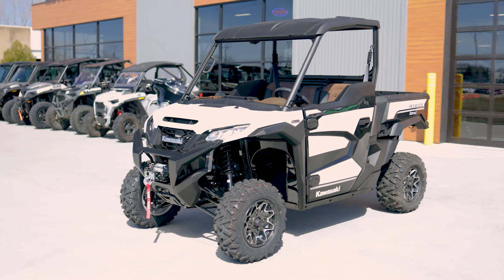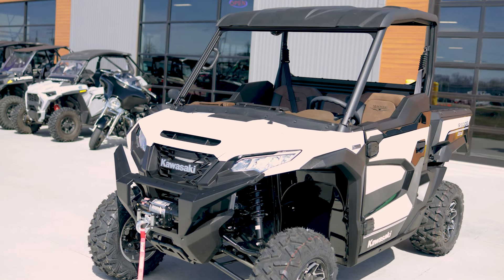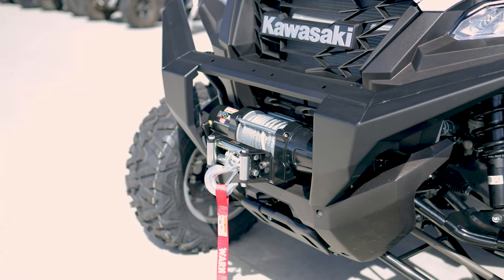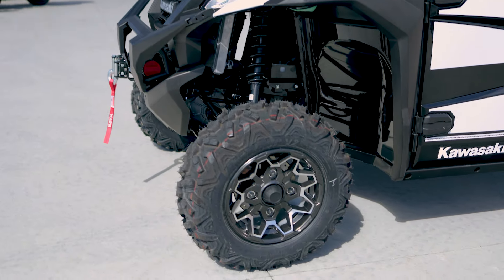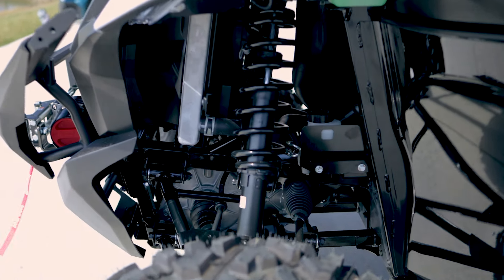What's up everyone, Keenan at Cedar Creek Motorsports here, and today we're taking a first look at this awesome new Kawasaki Ridge Ranch Edition. Right at the front this thing has all LED lighting, a Warn VRX 4500-pound winch, a sweet bash bar, and nice alloy rims.